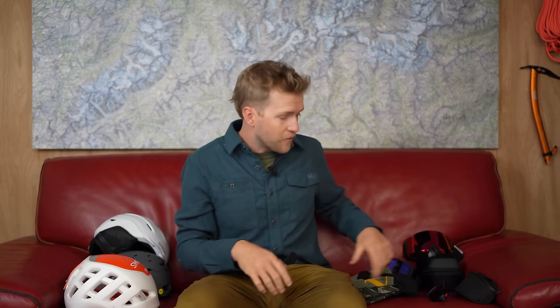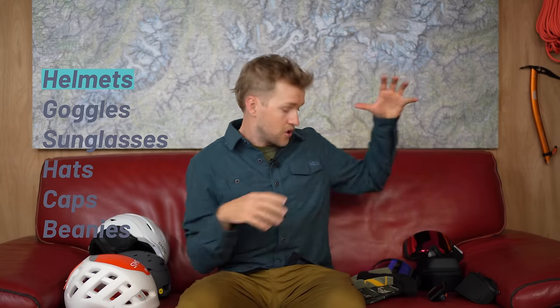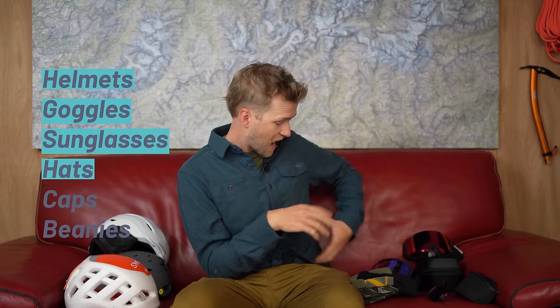We're back on the red couch and this time we're talking about helmets, goggles, sunglasses, hats, caps, beanies — all that kind of stuff for backcountry skiing. So let's dive in.